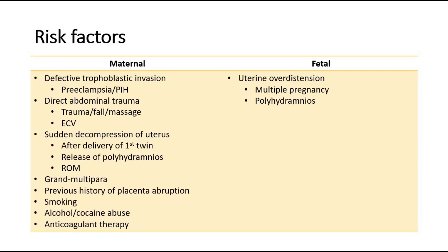Direct abdominal trauma due to a fall or external cephalic version to turn a breech baby. Sudden decompression of the uterus after delivery of the first twin, release of polyhydramnios, or rupture of membranes. Other maternal risk factors include grand multipara, previous history of placenta abruption, smoking, alcohol or cocaine abuse, and anticoagulant therapy.